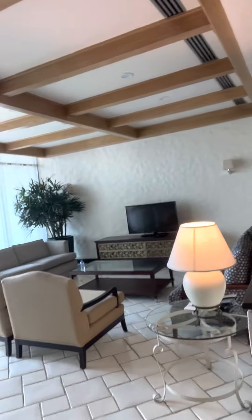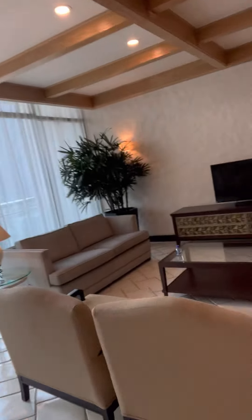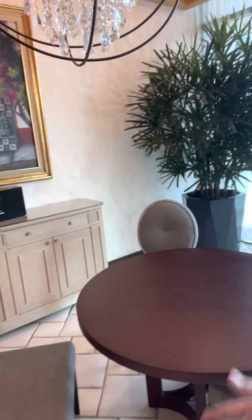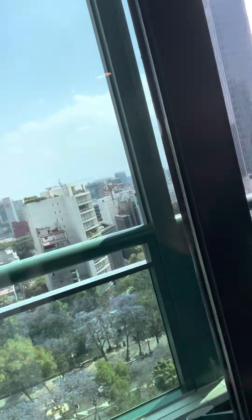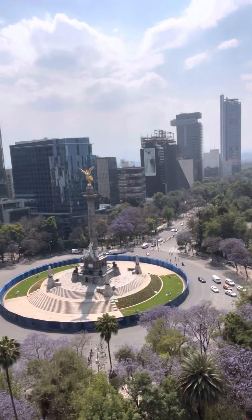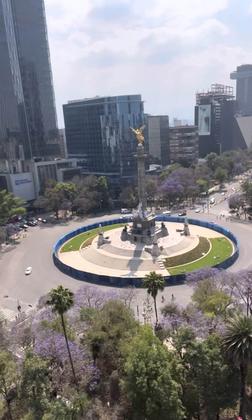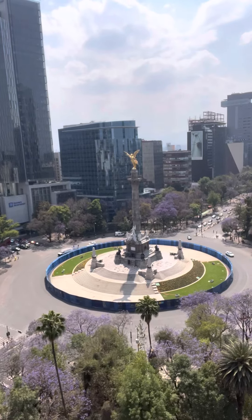This is what the Aztlan Suite is all about. Very nice living area, though they should have a bigger table — even though this is only a one-bedroom suite, they should have a table for eight. And then you have this very nice balcony. What makes this balcony so great, of course, is the view of Mexico City's number one most famous landmark, the Angel of Independence, which is right there.